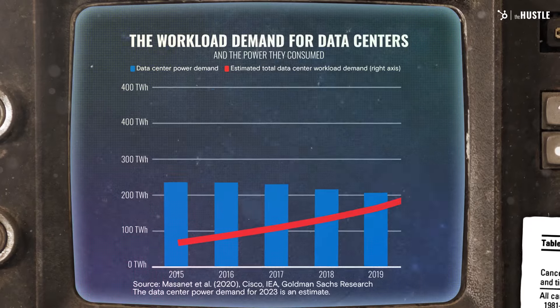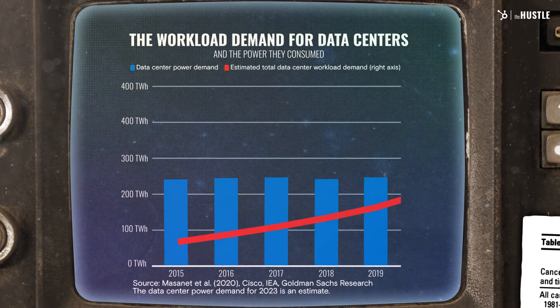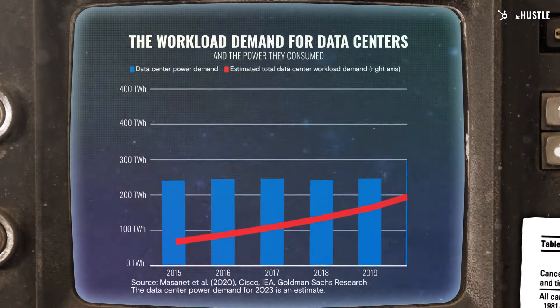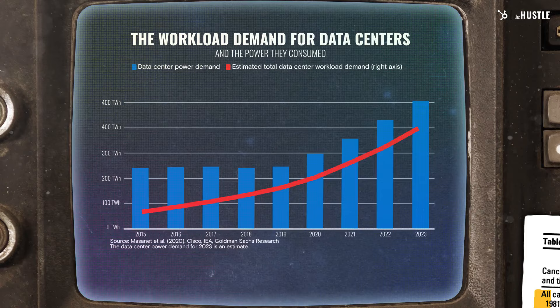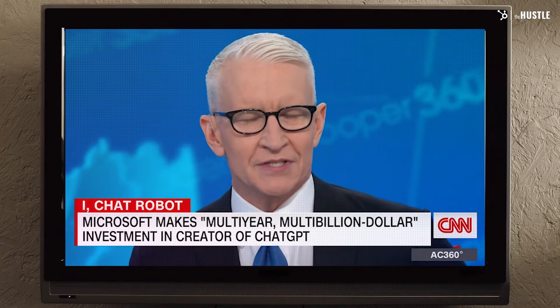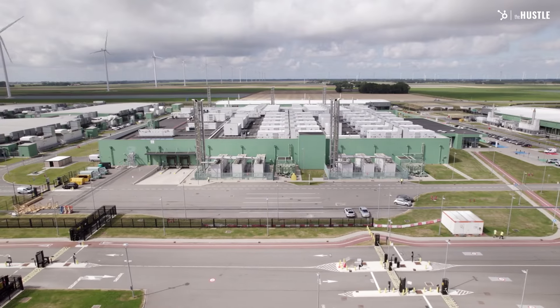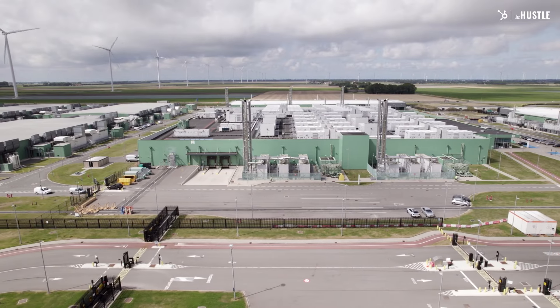But our energy needs were utterly transformed over the last three years. This is the average power use for all data centers in the US — notice how energy needs are pretty flat, but the workload has been going up. That's because we're naturally making more efficient computers. But notice the trend after 2020: that spike matches exactly with the rise of AI. What changed is that your chatbot requires a lot of computing power, which has reversed the trend on power usage for the first time in years.